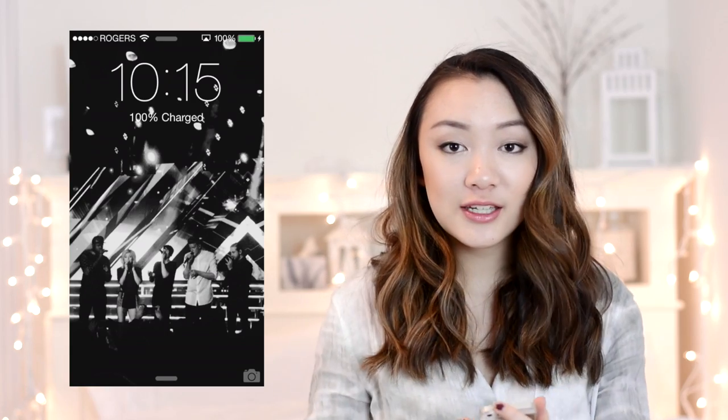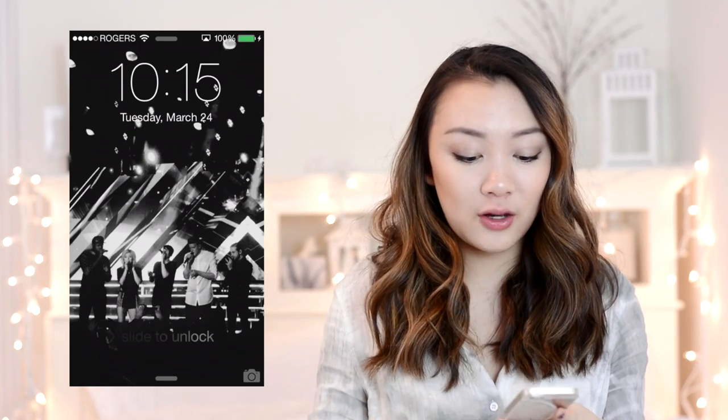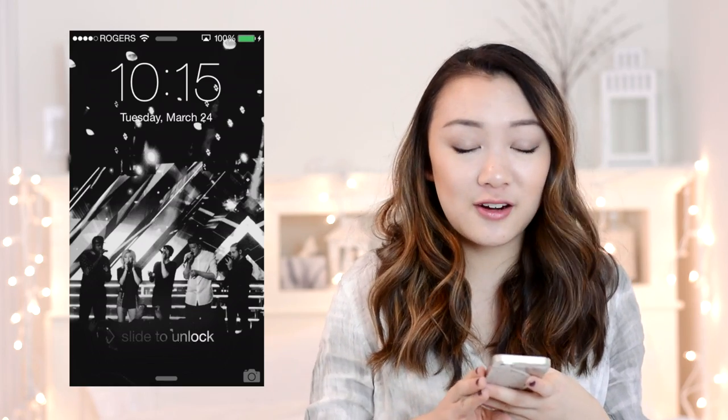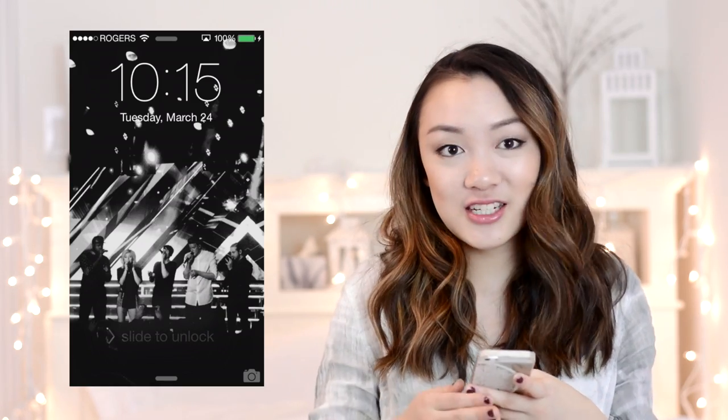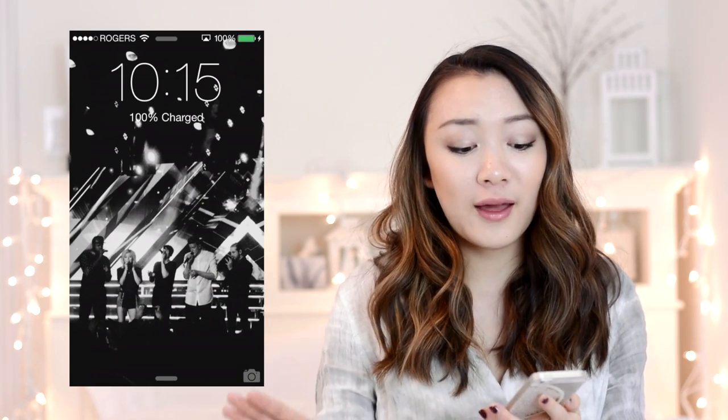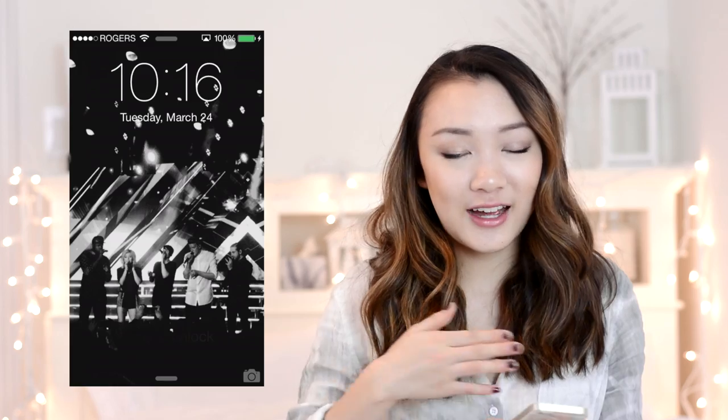When you turn on my phone the first thing you see is my lock screen. Right now my lock screen is a picture of Pentatonix that I took when I went to their concert — it was amazing, it honestly changed my life. I just have one of the pictures I took of all five of them as my lock screen because I'm still in post-concert depression.